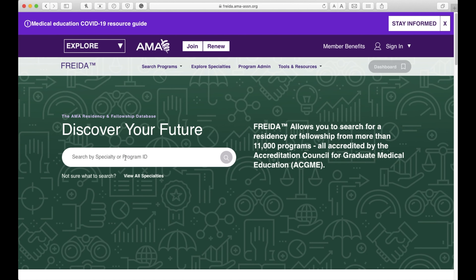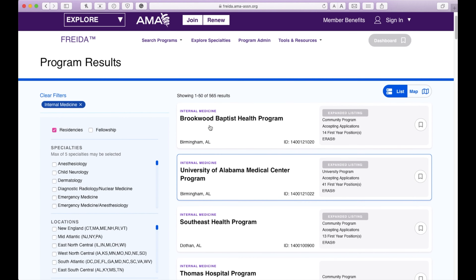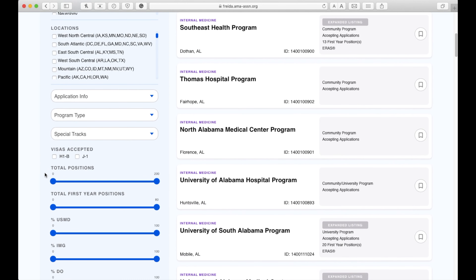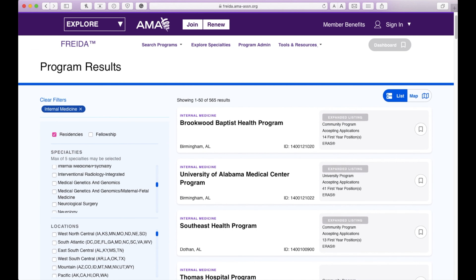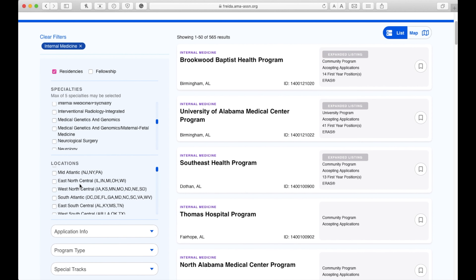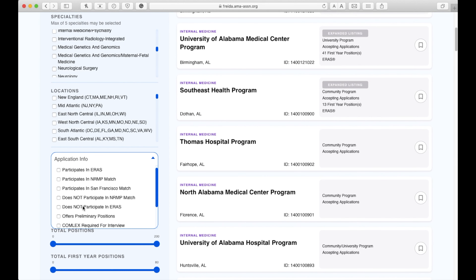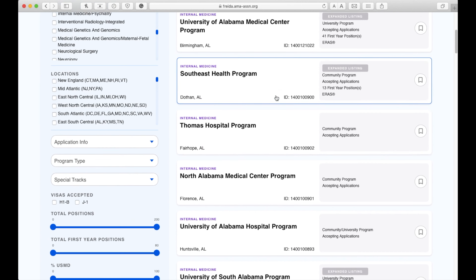So you're on frida.ama-assn.org. When you log in, you can see the COVID-19 resources up top. You can sign in here to save the programs you're looking at, but you need an AMA membership to do that. When you log in, this is what Frida shows you. You can do the residency calculator here, and there's an Excel sheet you can download for free. Let's give my example — when I was applying last year, I applied to internal medicine and family. So I can look up internal medicine. When we log into internal medicine, you see 565 programs, and you want to make sure you're hitting residencies, not fellowships.